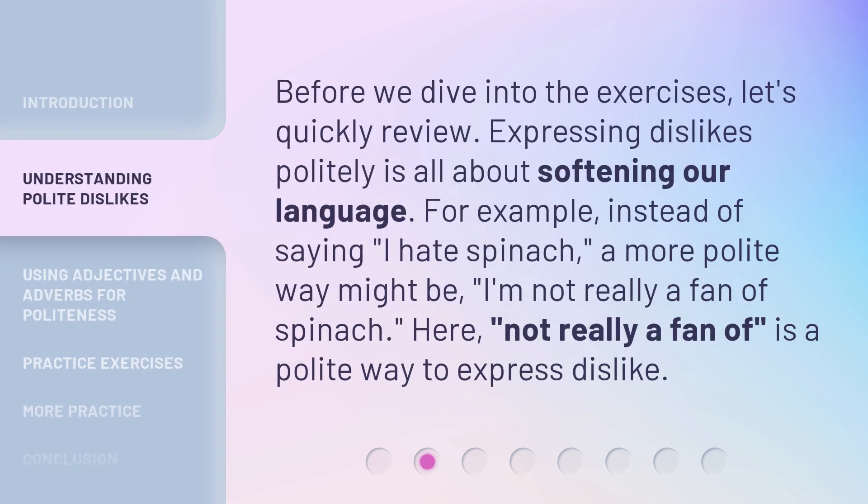Before we dive into the exercises, let's quickly review. Expressing dislikes politely is all about softening our language. For example, instead of saying, I hate spinach, a more polite way might be, I'm not really a fan of spinach. Here, 'not really a fan of' is a polite way to express dislike.